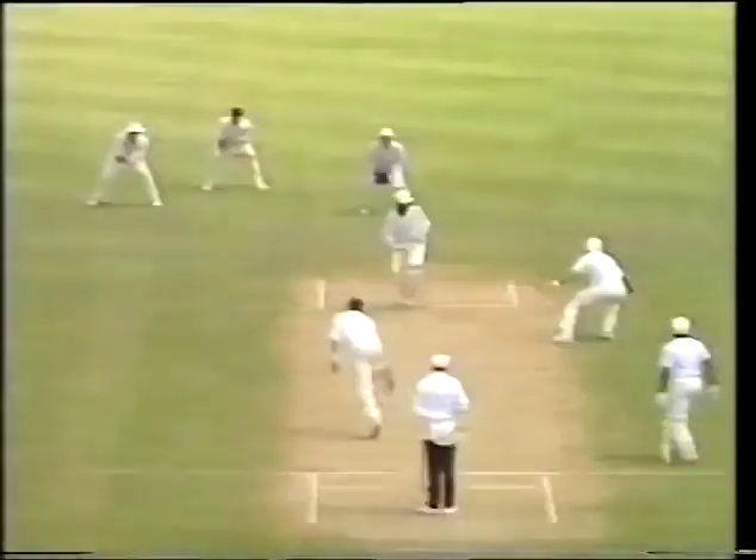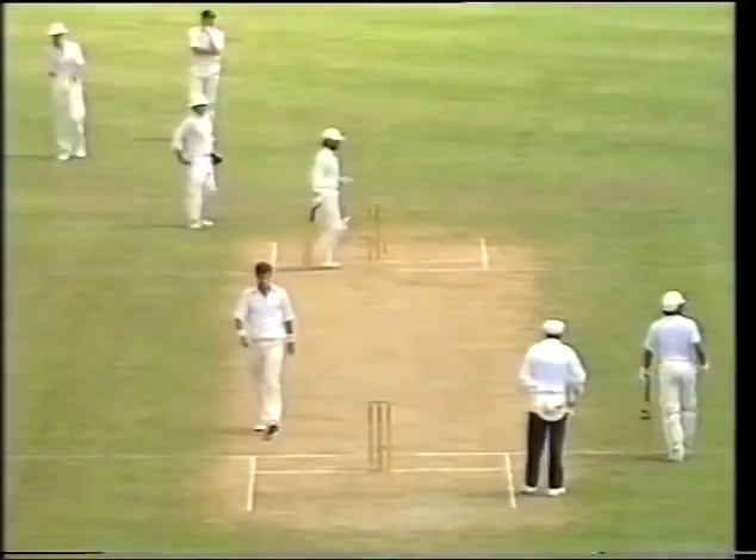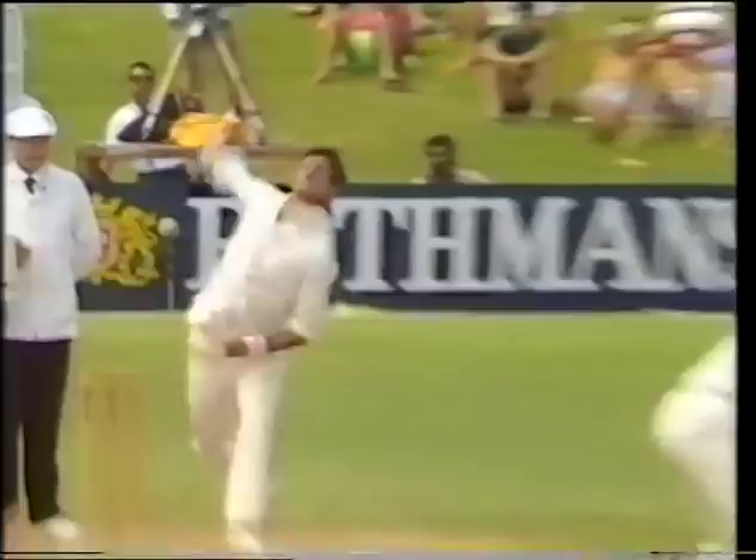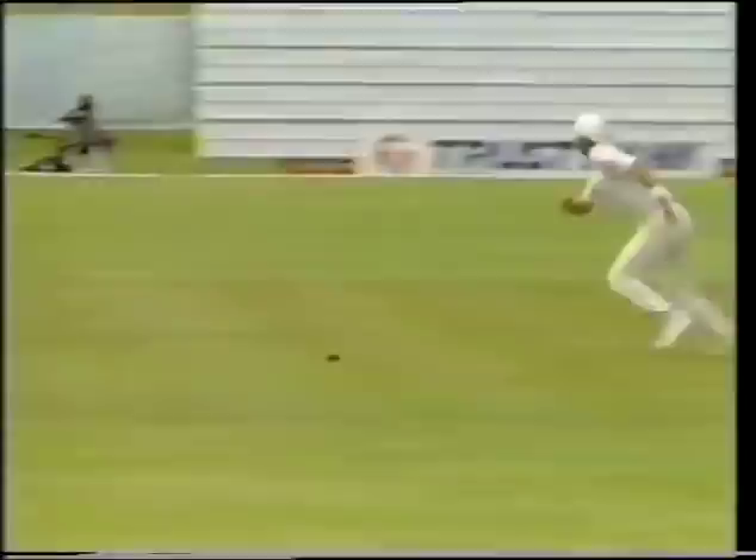Oh, that was in the air but well clear of the fieldsman — Martin Sneddon, Martin Crowe. This one just rising a little bit onto Prabaka. Just getting a little steep on him, and he went very square with Crowe standing a little straighter.